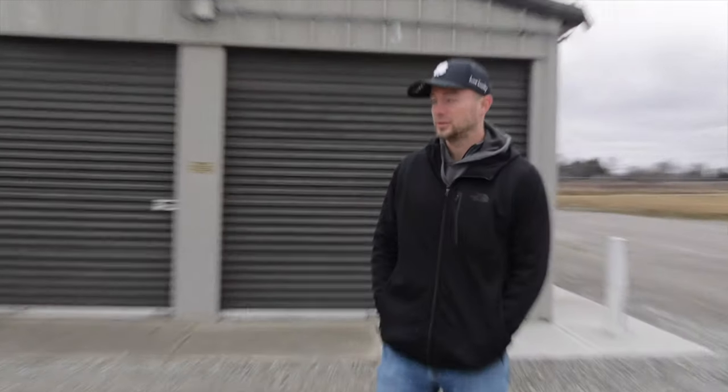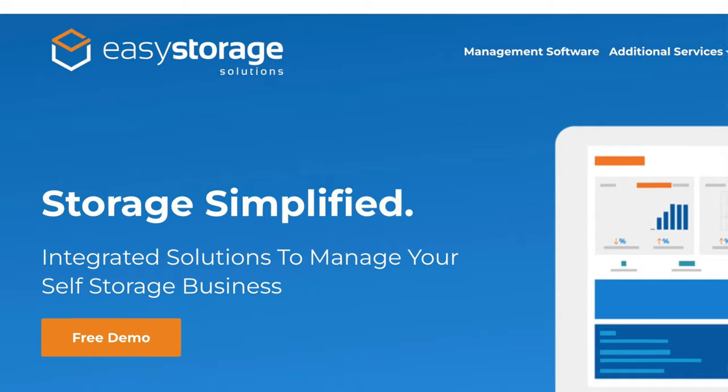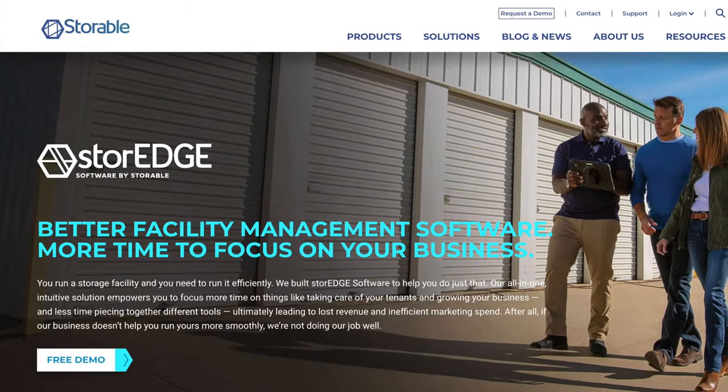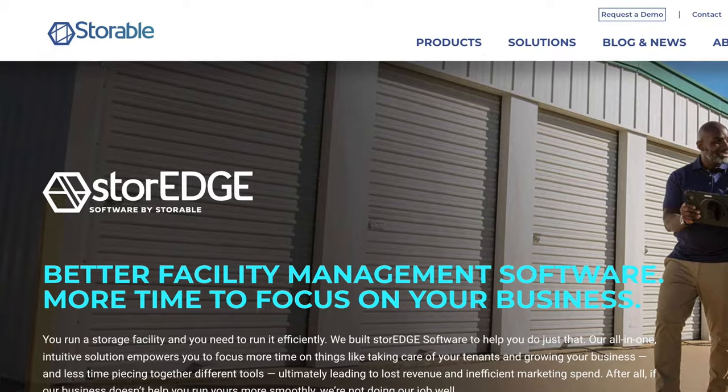Management software has come a long way in the past few years and continues to evolve. When you buy these facilities, is there any software in place that you have to work with, or are you implementing it for the first time? A mix. These two were nice because the seller was using Easy Storage Solutions, and at the time that's what I was using too. We both signed paperwork, they gave me access to their software, and I merged it with mine — really simple. The two facilities I closed on today are the same type of deal; they have ESS, I now have Storage, and they're both owned by Storable, so easy transition.